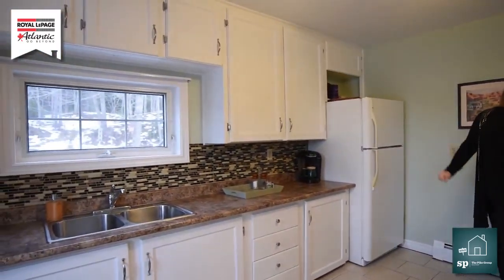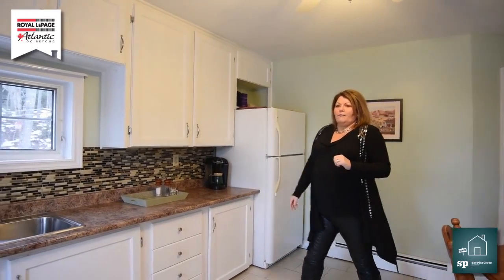Nice and bright. The home has been fully painted throughout, brand new, beautiful backsplash.